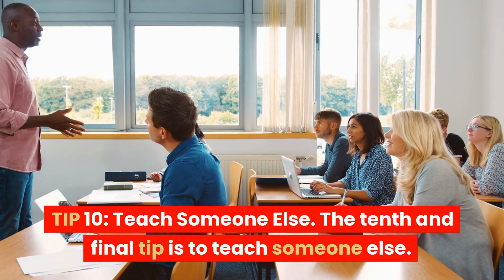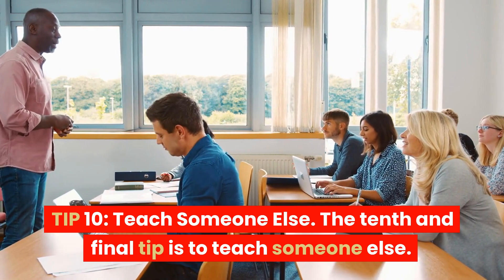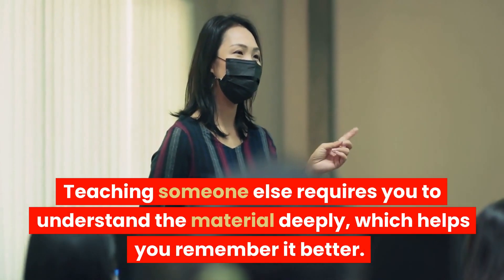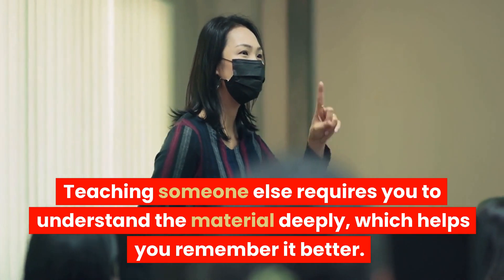Tip 10: Teach someone else. The tenth and final tip is to teach someone else. Teaching someone else requires you to understand the material deeply, which helps you remember it better.